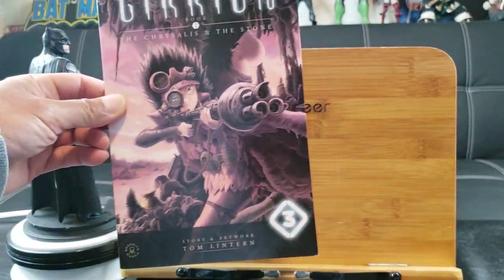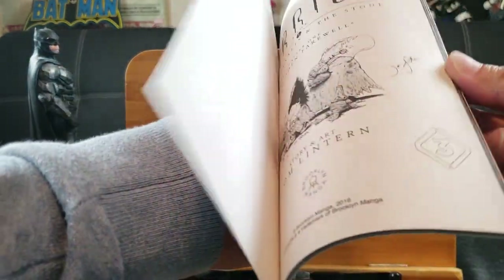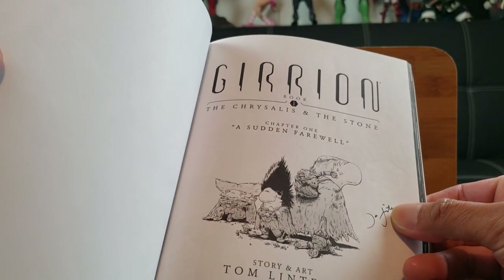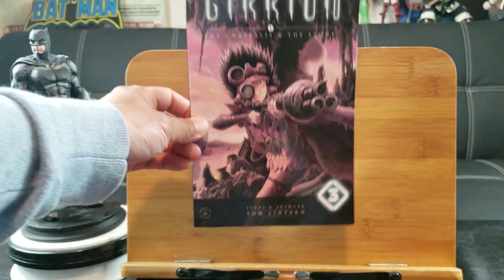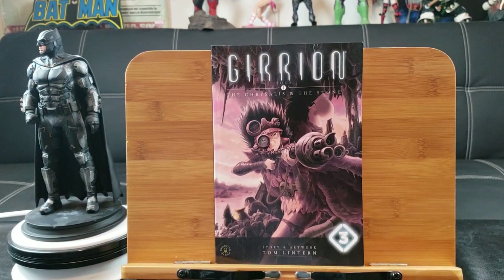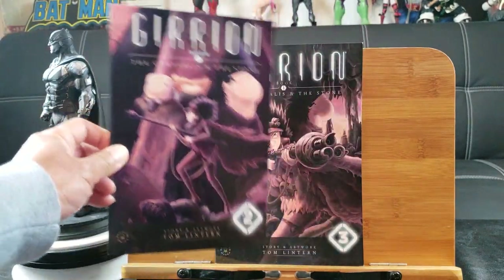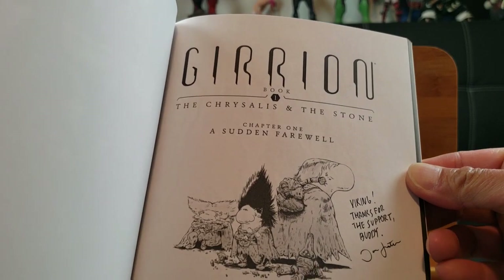From a previous haul I remember these were autographed comics, so I decided to go back and get the rest of them. See — autographed by Tom Linton, I think. These manga series are kind of like oversized ashcan editions — this is Giarian. This is book one... actually these are separate stories. Here's number three, and here's issue number two, also with an autograph on the interior. Viking — thanks to the support, buddy.